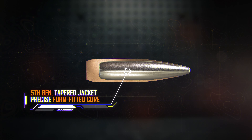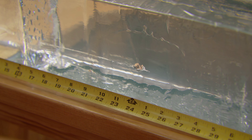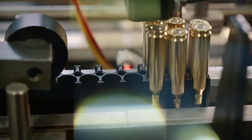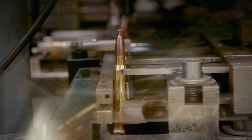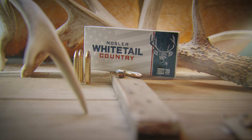Loaded with the legendary solid base bullet and the high-performance straight wall bullet, Nosler's Whitetail Country Ammunition is crafted with decades of hunting expertise and engineered specifically for deer. Delivering consistent, reliable performance in every round, Whitetail Country Ammunition sets a new standard in deer hunting, with exceptional bullet penetration and expansion to kill deer quick.